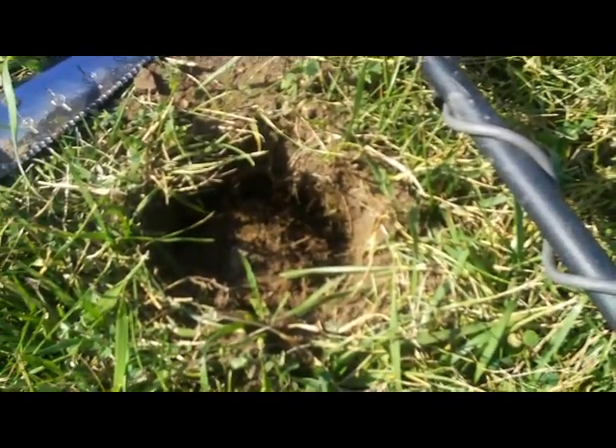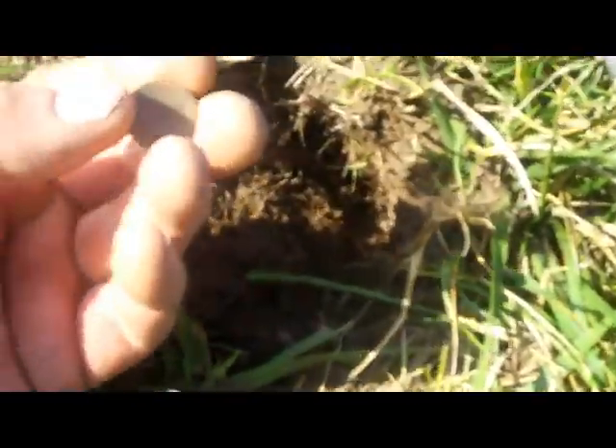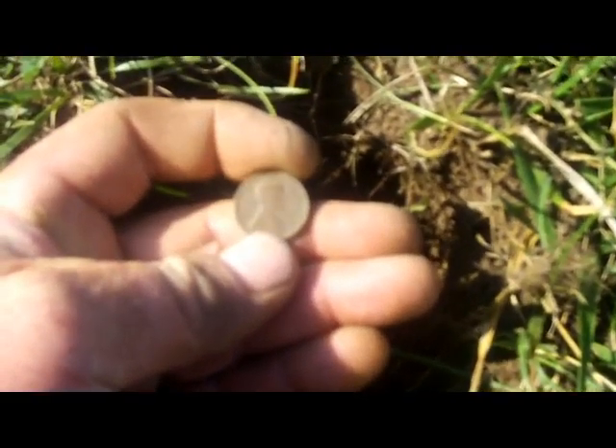I'm back out at this elementary school that has a little age to it. I got my first wheat penny of the evening, right about five inches. Yeah, it's a start anyways.